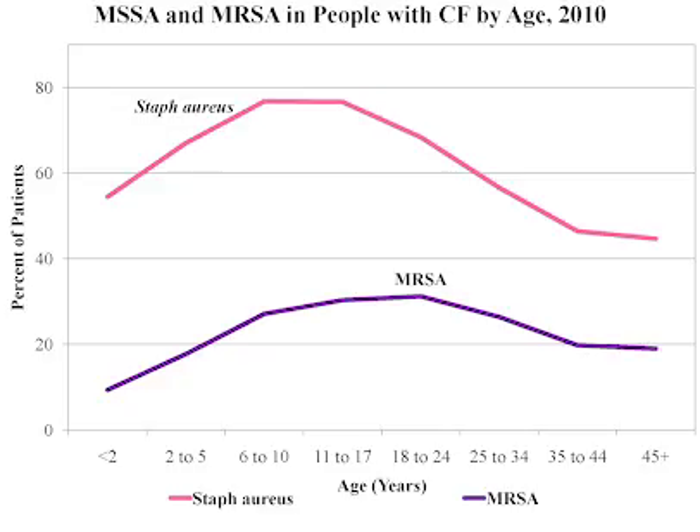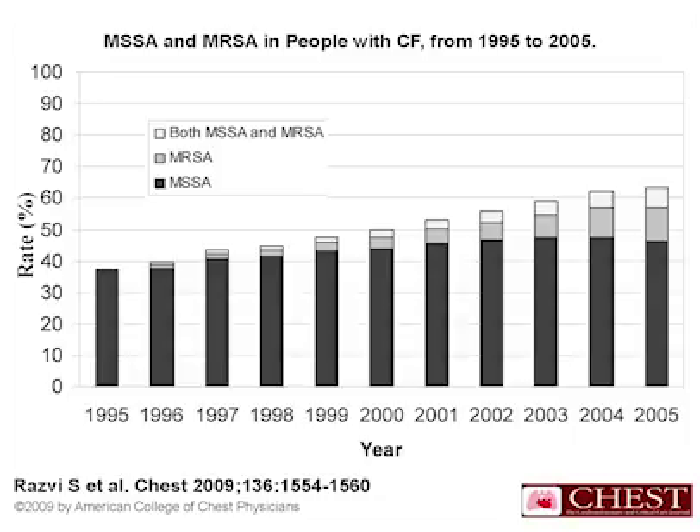How common is MRSA in people with cystic fibrosis? MRSA is fairly common in people with cystic fibrosis — it's present in more than 20% of patients. Looking at CF registry data from 2010, MRSA was most common in those age 6 to 24, but people of all age ranges had MRSA. It has also been increasing: from 1995 to 2005, MRSA rates rose and have continued to increase after 2005.